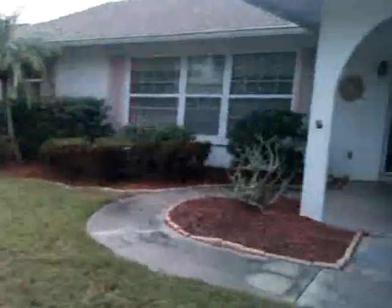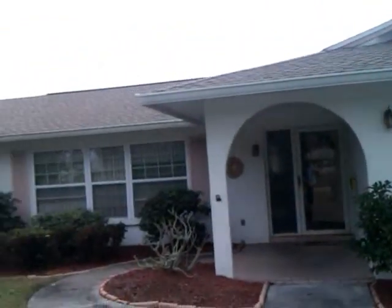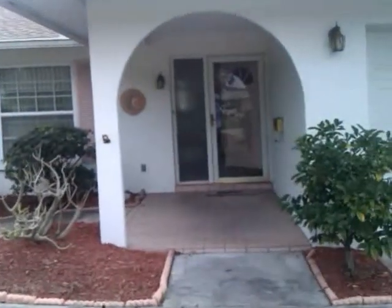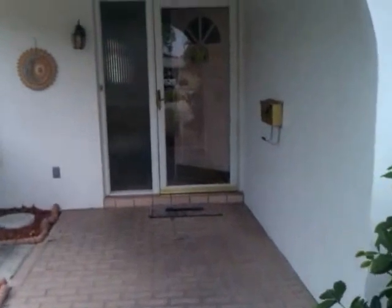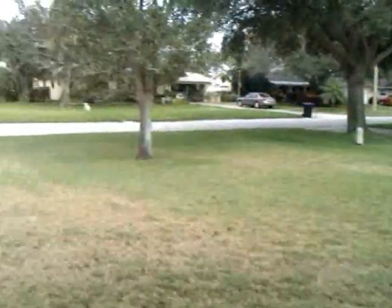Okay Greg, this is 1432 54th Avenue Northeast, oddly enough. This is right down the street again from my brother-in-law. Great house. Needs a little landscaping out front. It's not bad, but you've got a nice big front lawn.